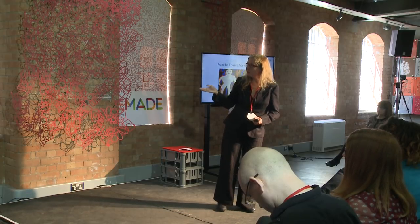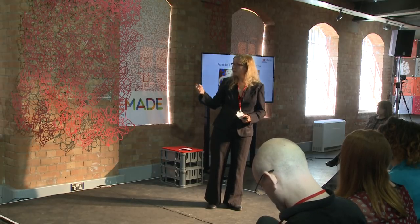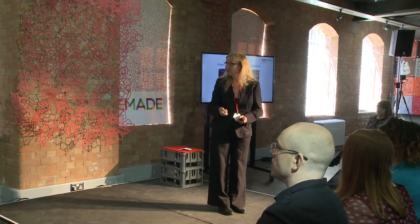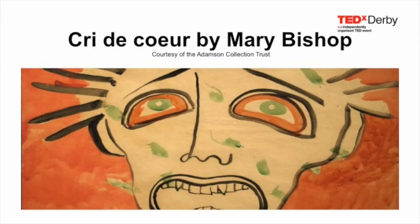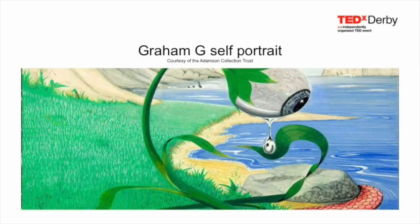Edward Adamson is probably most famous for his psychiatric collection of artworks — the largest collection in Britain, now housed at the Wellcome Trust. That's a cry of the heart from one of the patients, done on two pieces of toilet paper — a fairly crude piece of work. But others, as you can see, are immensely technically accomplished.